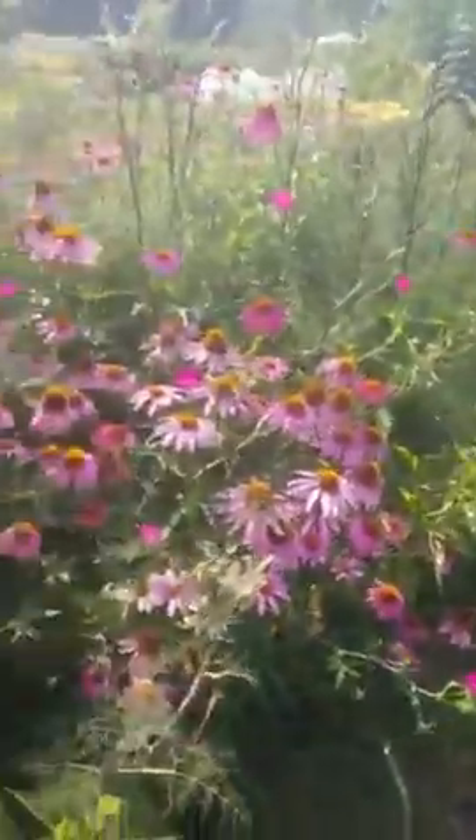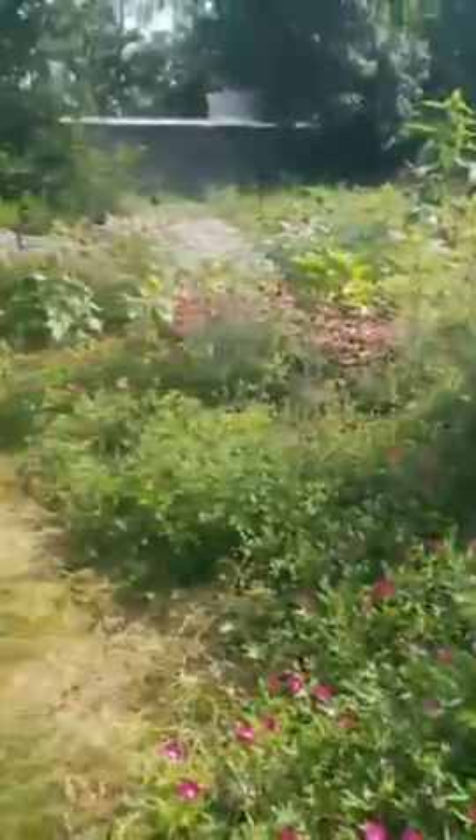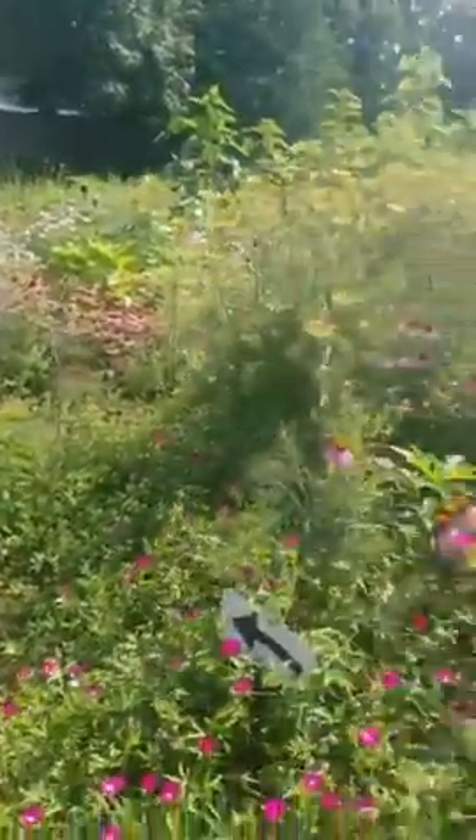We've got our okra here just starting to look more and more like okra every day. And then here you can see our perennial area of native plants is looking really colorful.